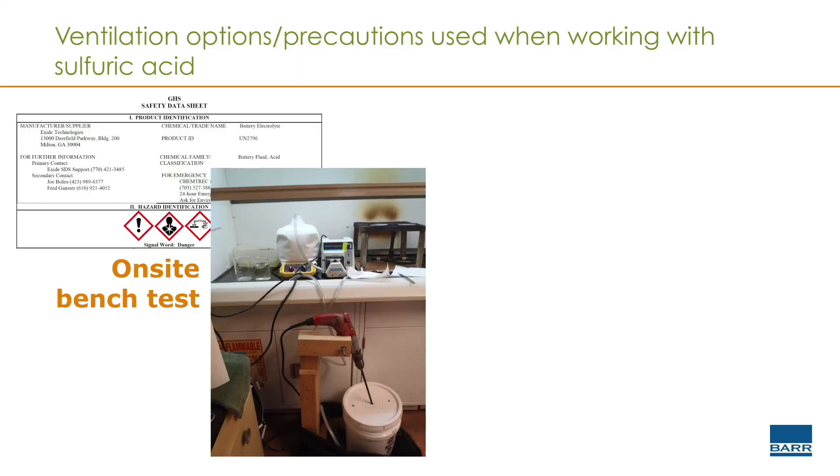We also wanted to look at the solids, so we needed a substantial volume. To do that, we're doing it in this five-gallon bucket here on the floor.